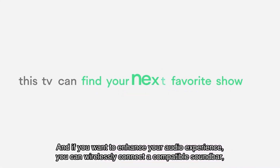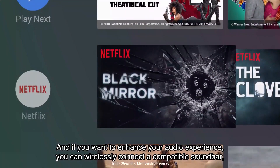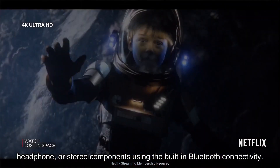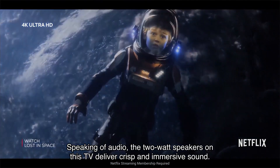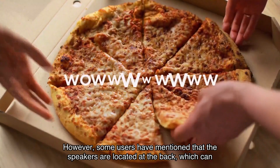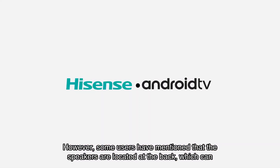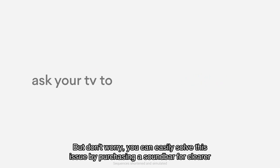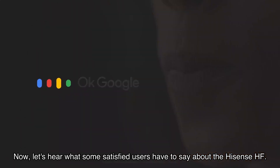If you want to enhance your audio experience, you can wirelessly connect a compatible soundbar, headphone, or stereo components using the built-in Bluetooth connectivity. Speaking of audio, the two-watt speakers deliver crisp and immersive sound. However, some users have mentioned that the speakers are located at the back, which can make the sound a bit muffled — but you can easily solve this by purchasing a soundbar.